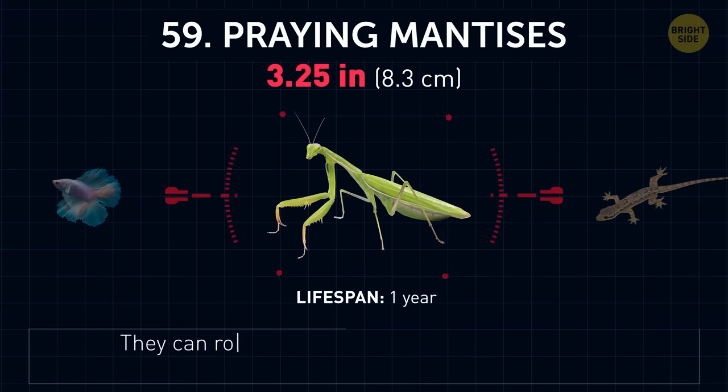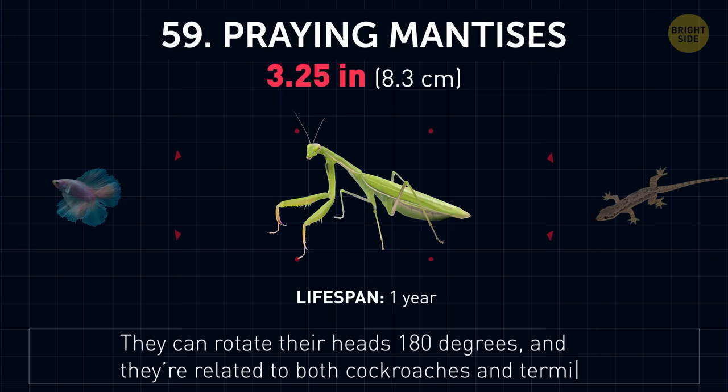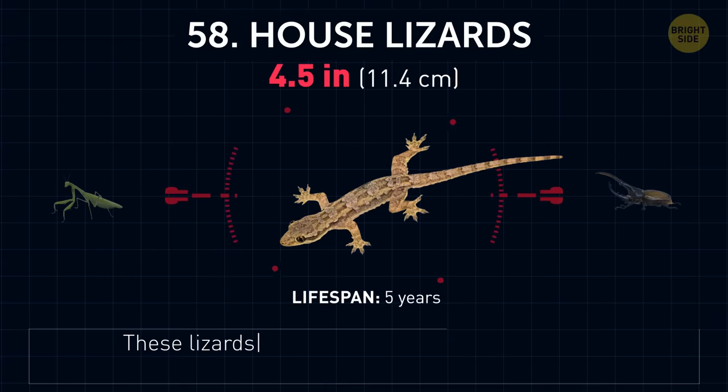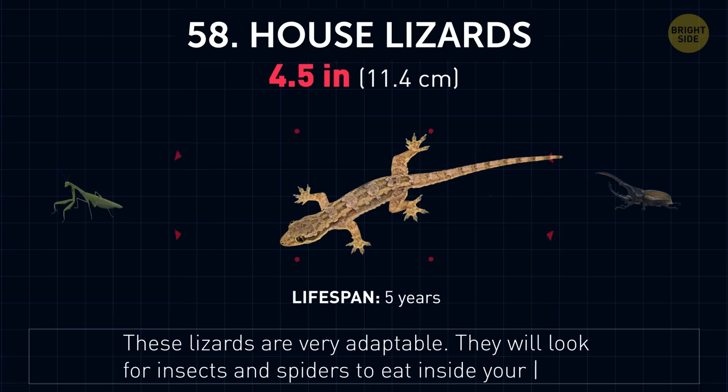Praying mantises. They can rotate their heads 180 degrees, and they're related to both cockroaches and termites. House lizards. These lizards are very adaptable. They will look for insects and spiders to eat inside your home.